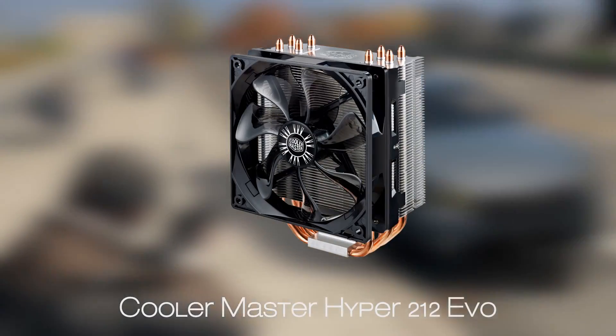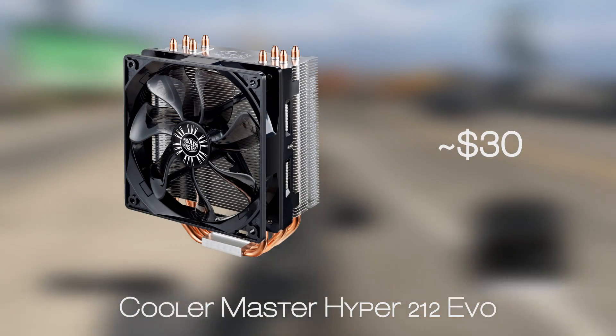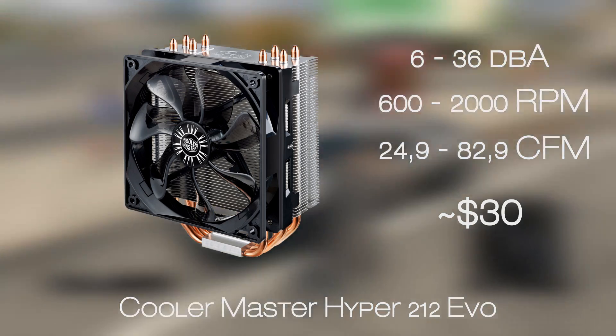Our choice of CPU cooling for both platforms will be the ultimate value product, the Cooler Master Hyper 212 EVO. For this price point, you can't get anything better in terms of performance and silence, and if you plan to overclock either of those CPUs, you're going to need it.